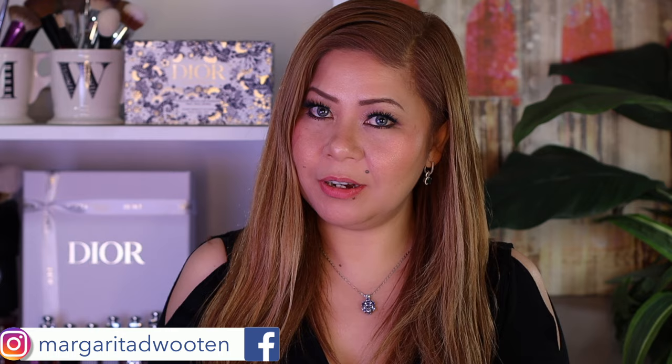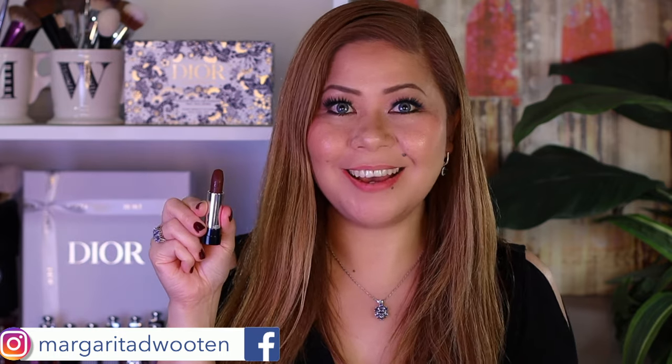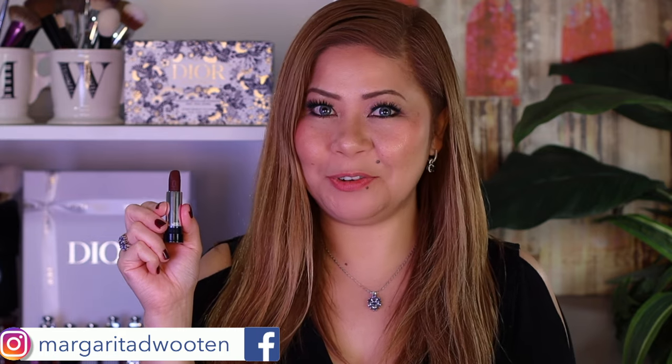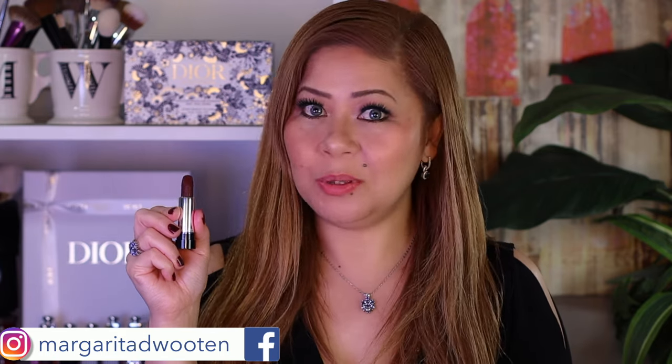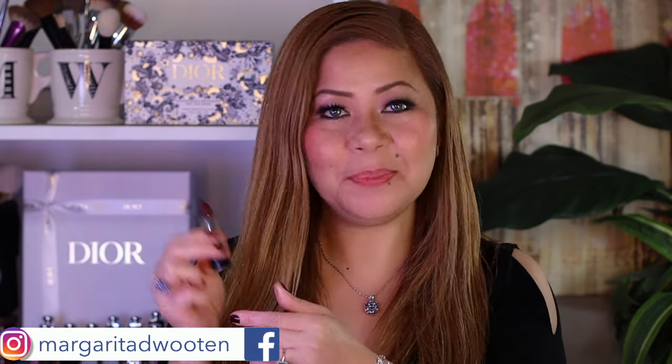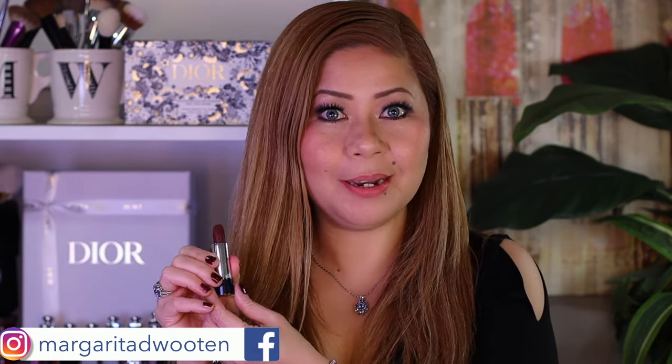Don't get me wrong — this is the shade I don't like, which is why I thought about ten times before buying this clutch because I knew I wouldn't use this shade. But for review purposes, I will put it on my lips — you never know, maybe I'll end up liking it.